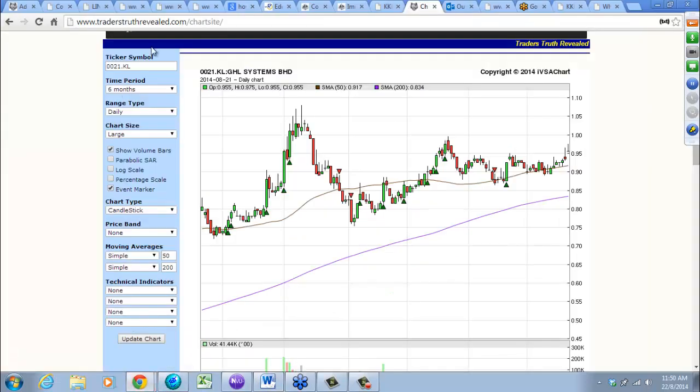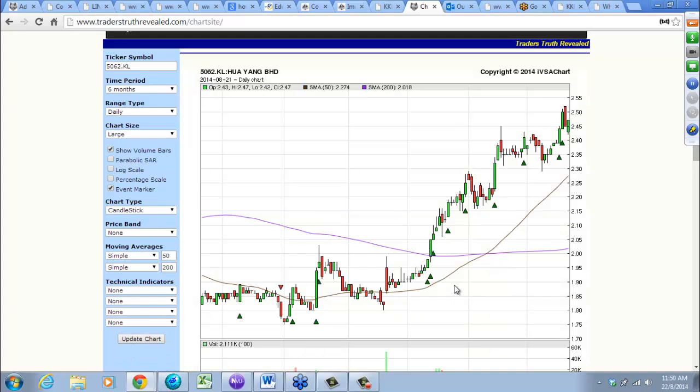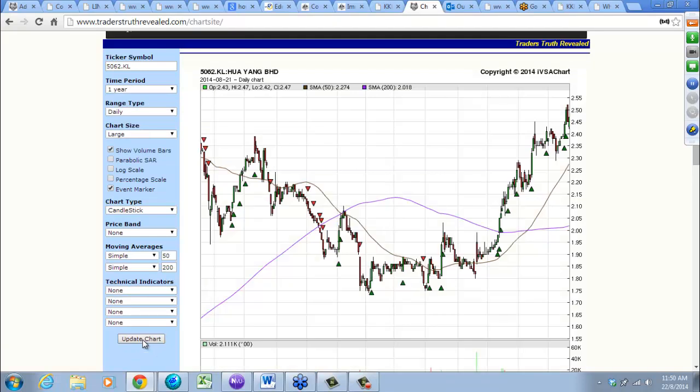Huayang — very, very nice. Looking at one year: this is a play on Iskandar. You can see — nice stage 1, beautiful breakdown, down down down, broke up, another wash, and then up, up, up and away.